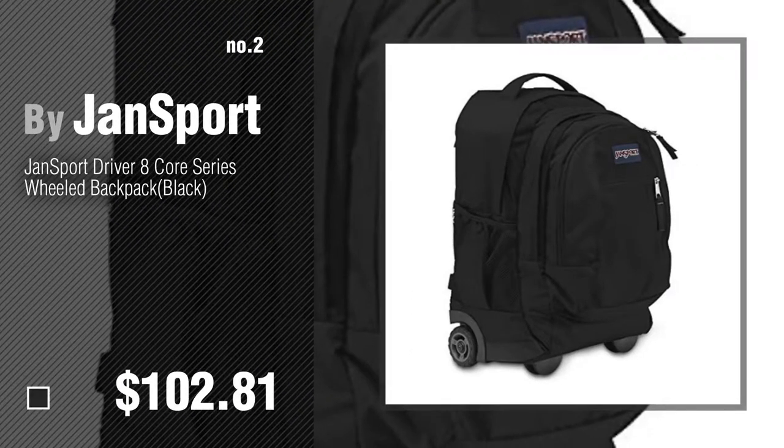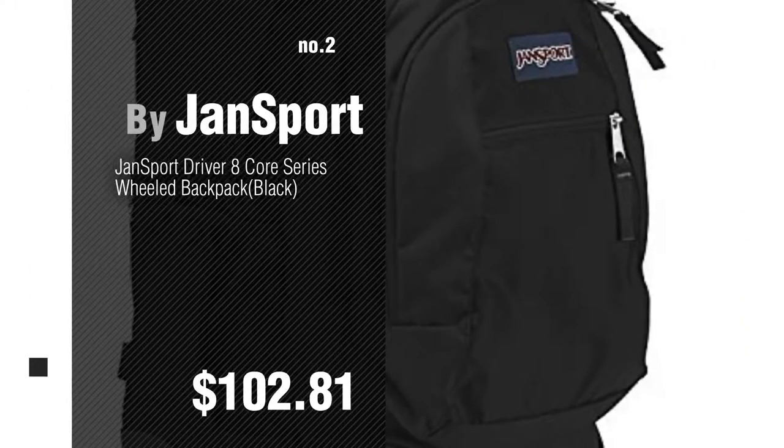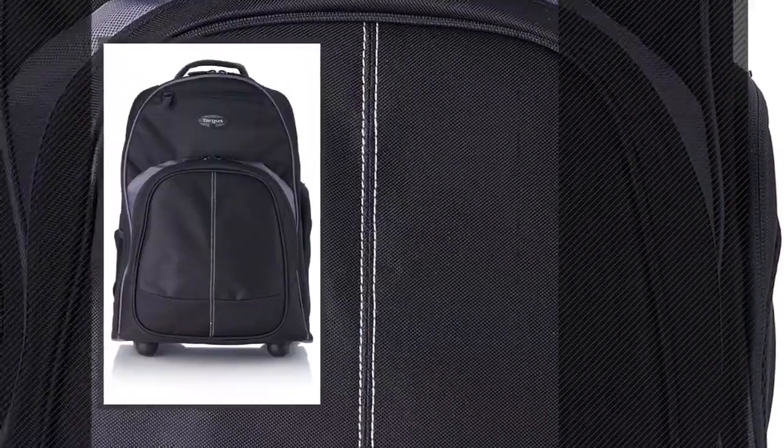Number 2, by Jansport. Number 3, by Targus.